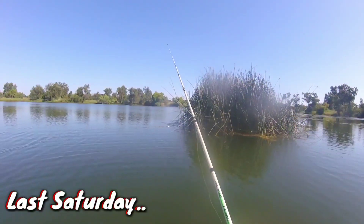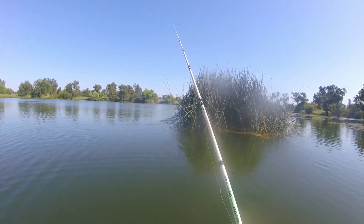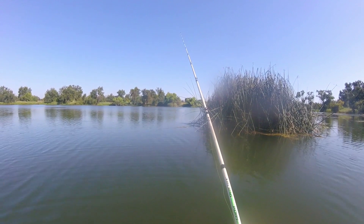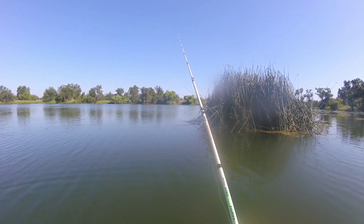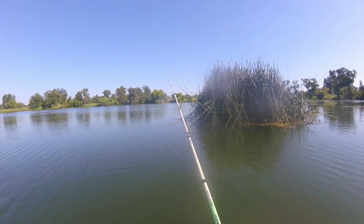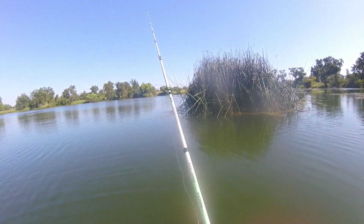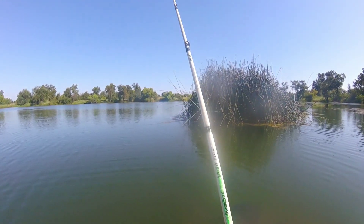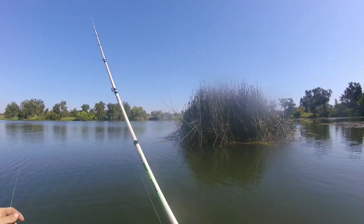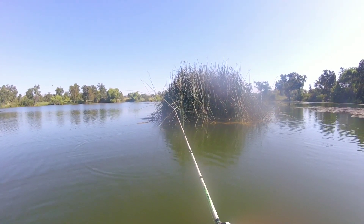I think I could have landed a new PB. I don't know how big the fish was but he broke me off like butter, and I made a simple mistake. I'm going to share with you guys today what I did wrong. I'm going to show you guys the clip of me losing the fish and tell you exactly what I did wrong. Watching my footage I know exactly what I did wrong, and now I can adjust and be better prepared for next time.